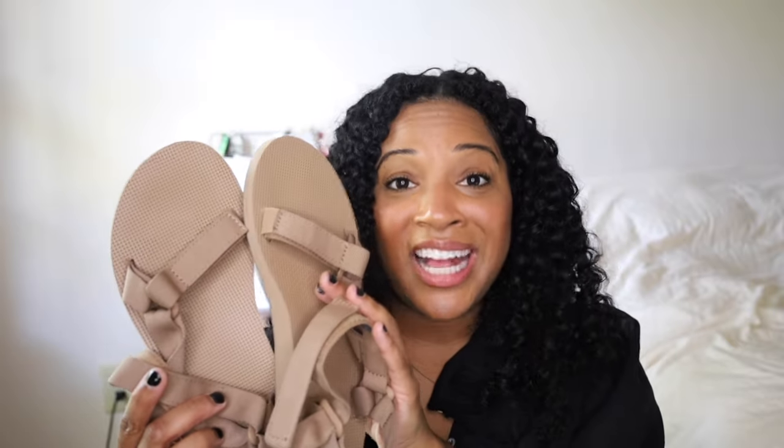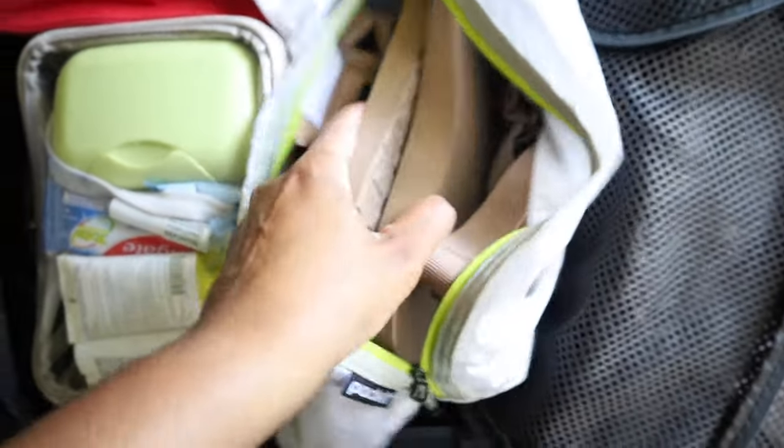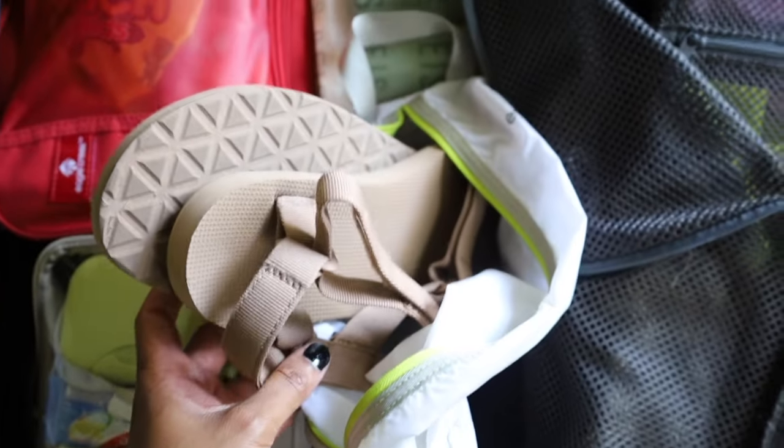For shoes, I'm only bringing two pairs, packed in my Eagle Creek shoe bag. The Nike Huaraches I'm wearing to the airport are super comfortable and great for walking. The other pair is Teva sandals — I absolutely love these; they're fantastic, really comfortable, and I can walk a lot in them without blisters. I also left extra space in the shoe bag in case I find a nice pair of shoes in Barcelona, since Spain has really great shoes.